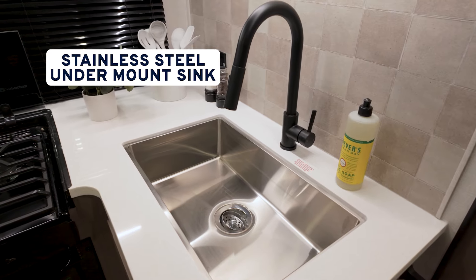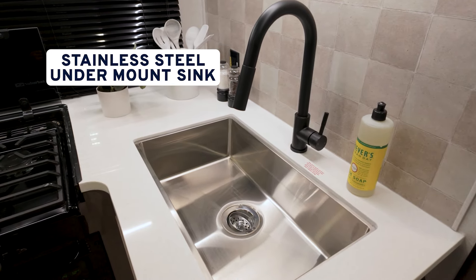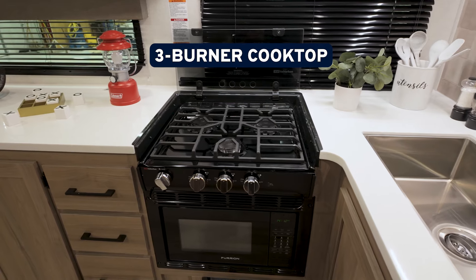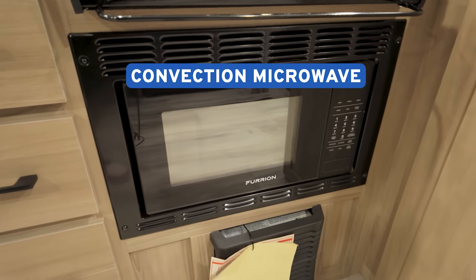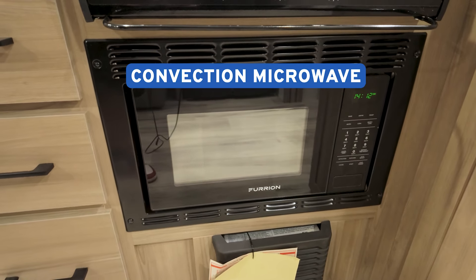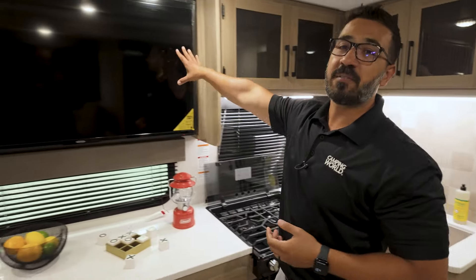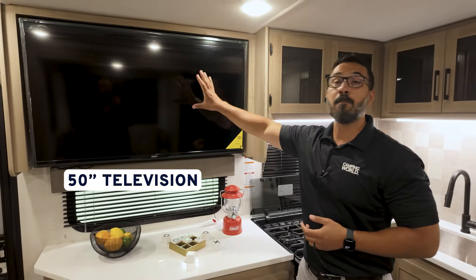You'll also see the undermount stainless steel bowl — it is a single bowl, high-rise pullout faucet, three-burner recessed cooktop. And underneath that is going to be your convection microwave oven. If we take a look up top, there's a 50-inch TV in here — that's massive, something you almost never find in a floor plan like this.